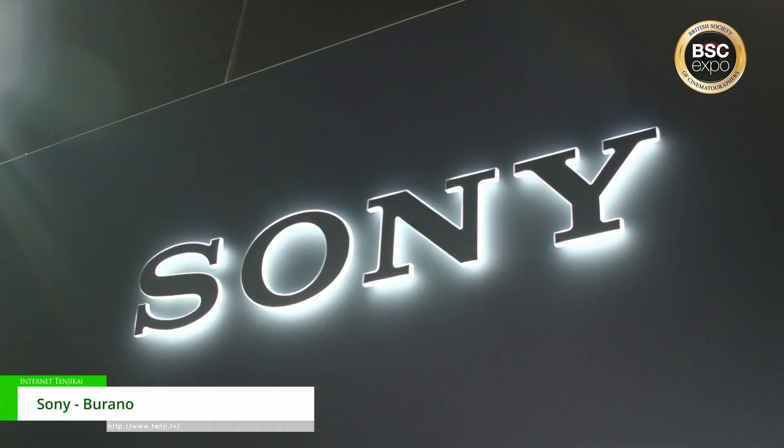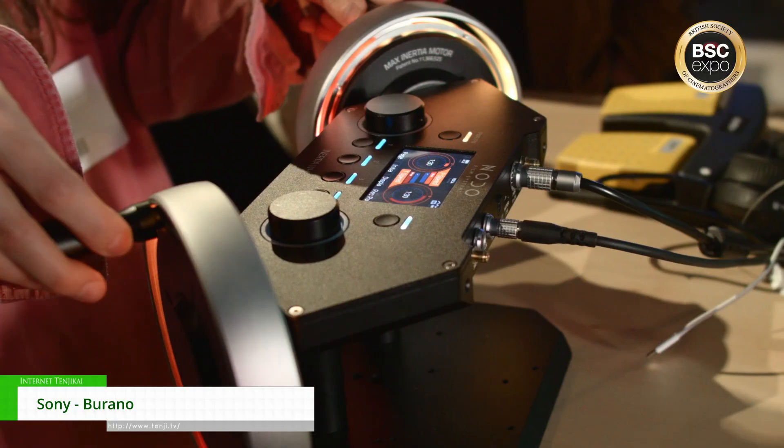Hi, my name is Will from Sony. We're here at the BSC show, and we have a multitude of things in our booth this year.